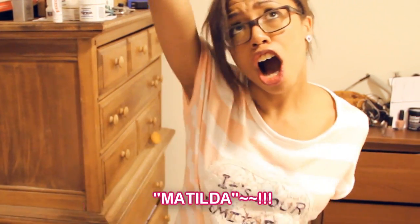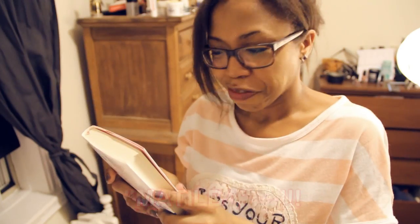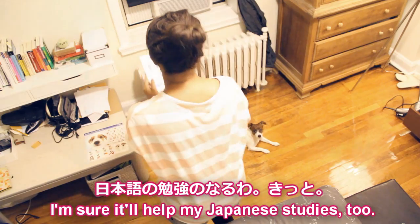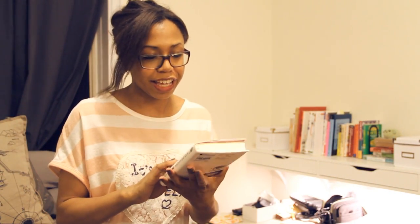I'm waiting for you! I'm going to learn Japanese. I'm waiting for you.